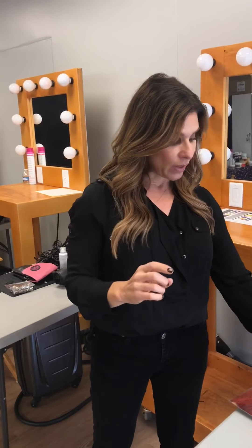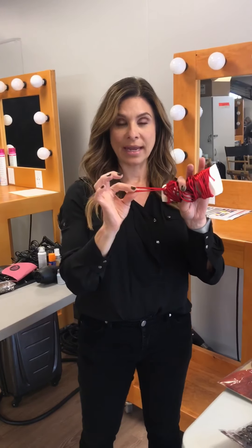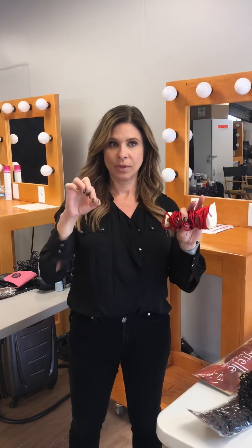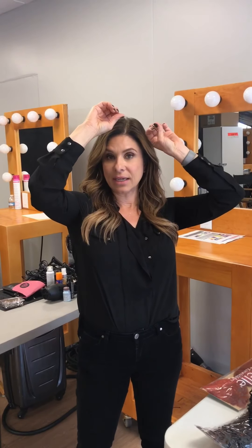We added it to her hair along with some red rope hair — hair rope — and that created just a little glimpse of the red that went with the rest of the set and her dress.